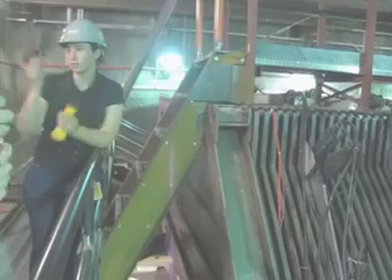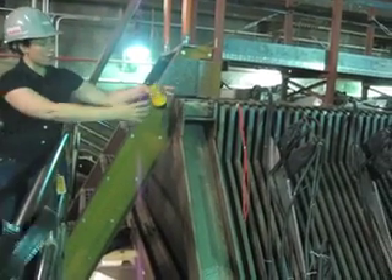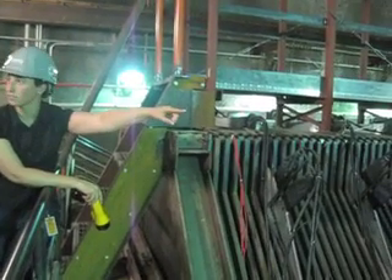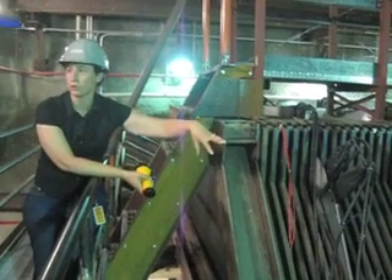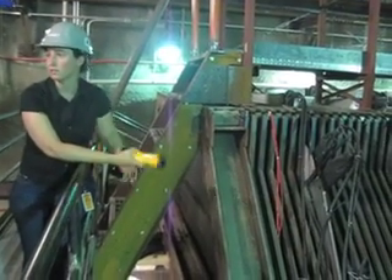Each strip of scintillator has wavelength-shifting fiber. We collect all of them off the top and string them into the racks. In the racks are photomultiplier tubes, which convert the photons into electrons and therefore an electrical signal that represents how much light was detected.